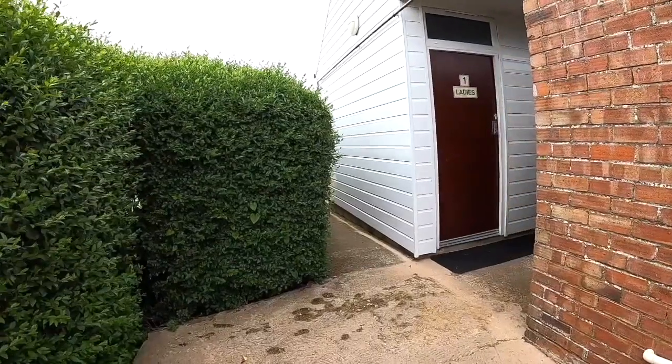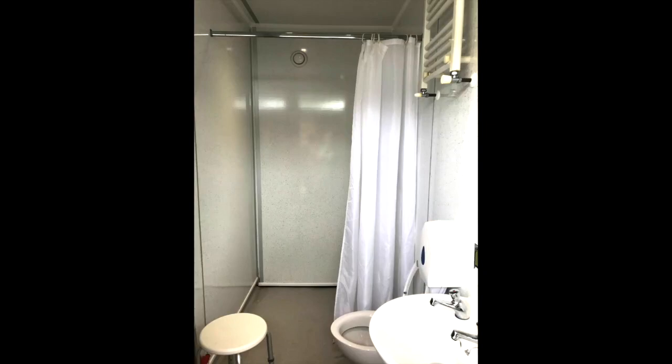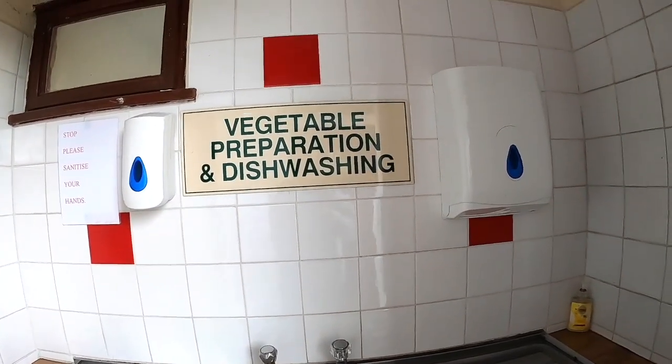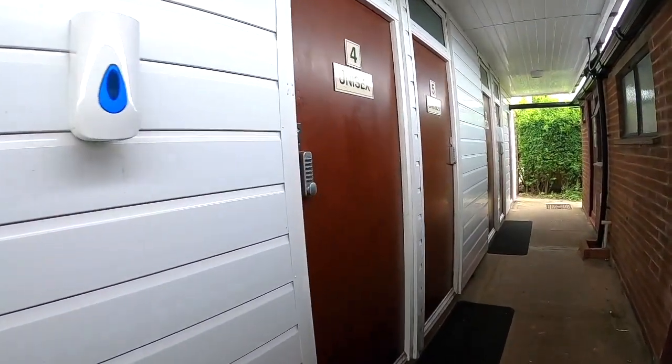The shower blocks are individual shower blocks, and they've been recently updated and they're very nice. I'll stick an inset picture in the video now. We have a small vegetable preparation area, and as you can see there are individual shower units.